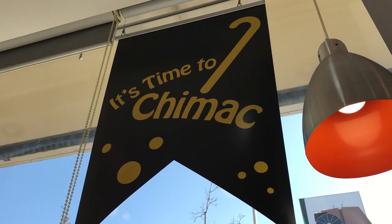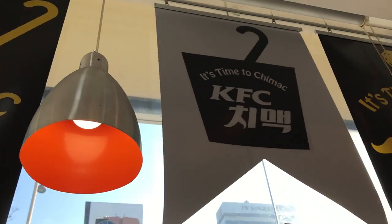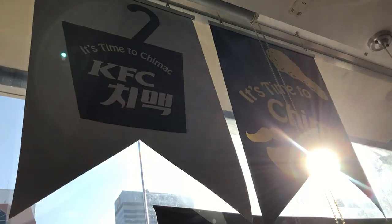Speaking of Chimaek, there's actually a copy here with the slogan saying 'It's time to Chimaek KFC.' So despite KFC being a Western, American company, it's localized in Korea and even has a slogan that says it's time to Chimaek. They sell beer here — I don't know if KFCs in the US sell beer paired with chicken, but that slogan just shows you how famous Chimaek is in Korea.